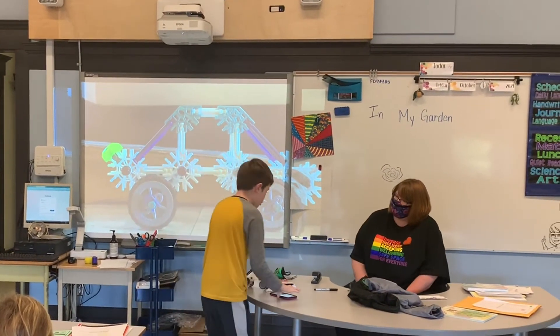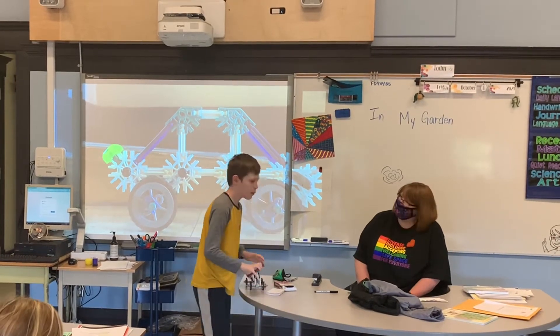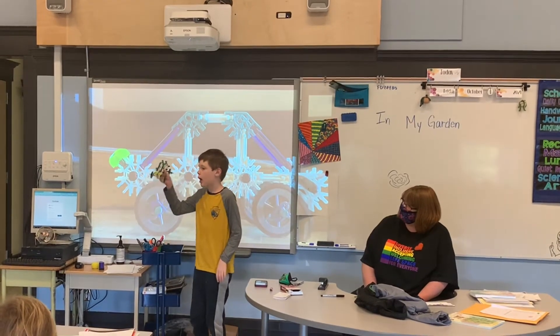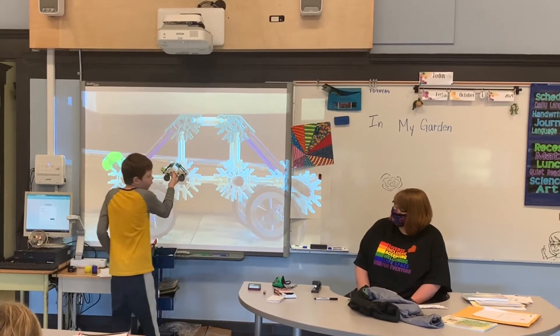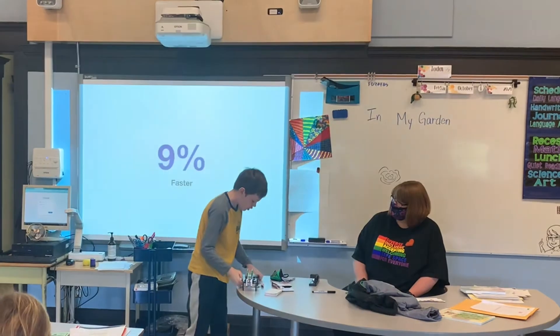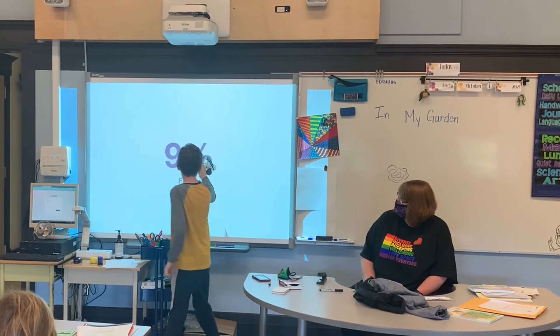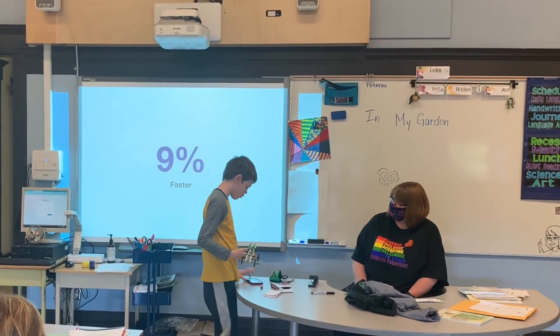A lot of people would prefer an RC car over the Sammy car because of controlling it with RC apps or RC remotes, but this is why the Sammy car is actually better. This car is actually 9% faster than an average RC car, which is only 9%, but it's a big jump.